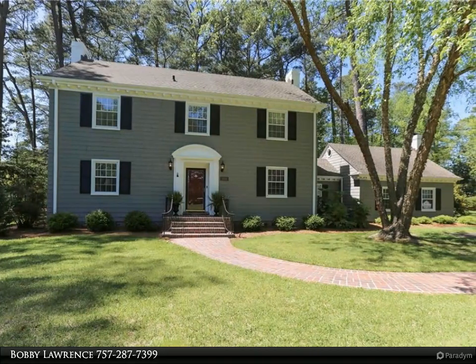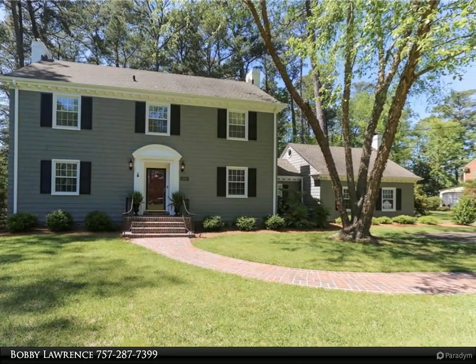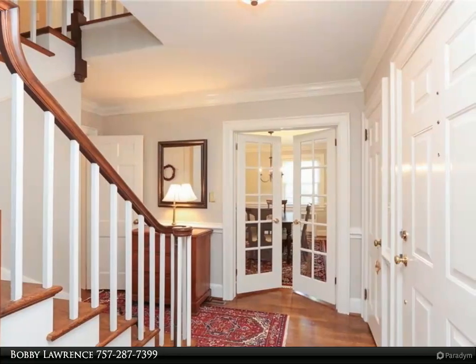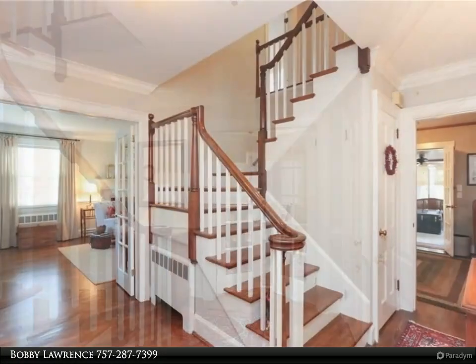This Berkshire Hathaway Home Services Towne Realty property video is presented by Bobby Lawrence. Beautifully maintained home located on an approximately one-acre lot. Inviting formal rooms with French doors, refinished oak floors, recently painted. Kitchen has cherry cabinets and granite countertops.